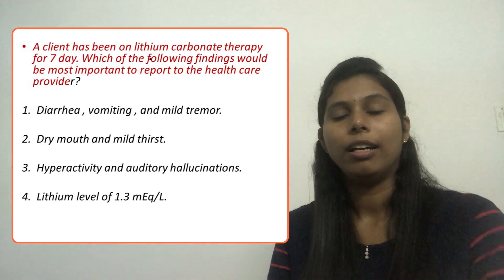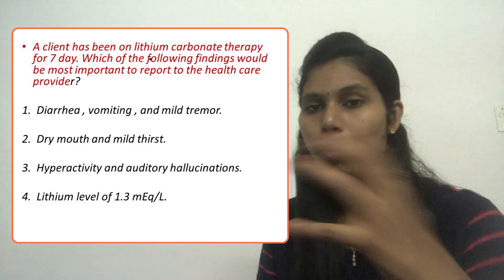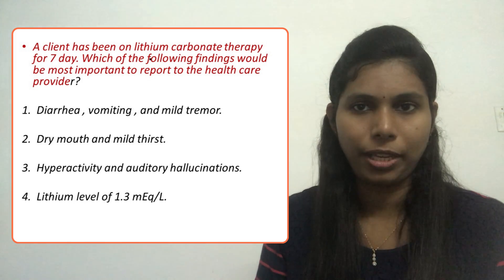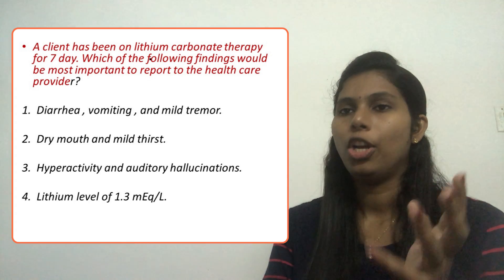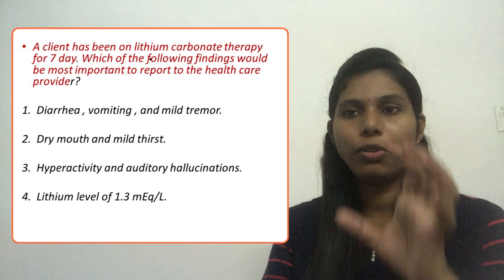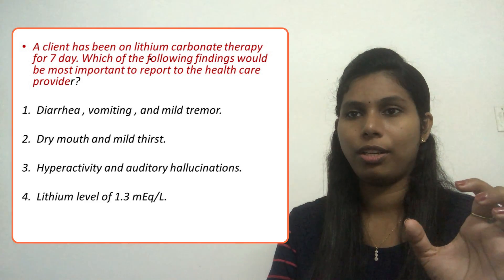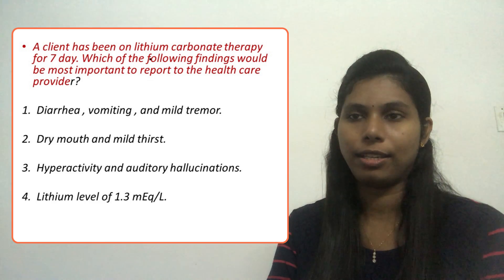Out of the four options, which is most important? Option one: diarrhea, vomiting, and mild tremor. Option two: dry mouth and mild thirst. Option three: hyperactivity and auditory hallucination. Option four: lithium level of 1.3 milliequivalents per liter.